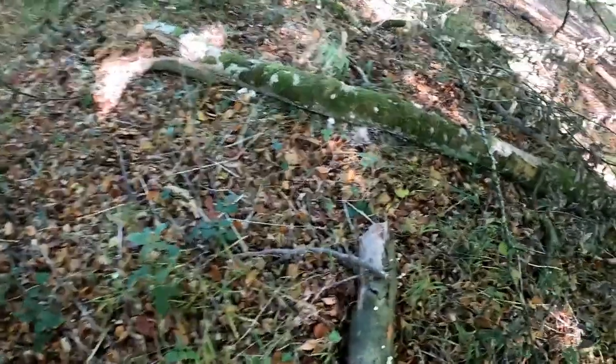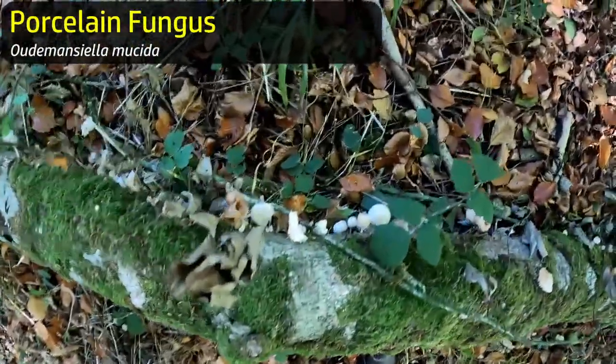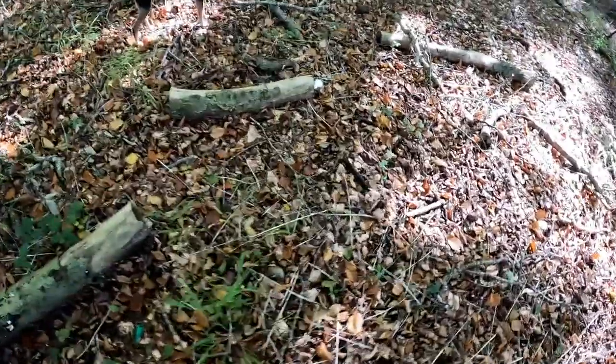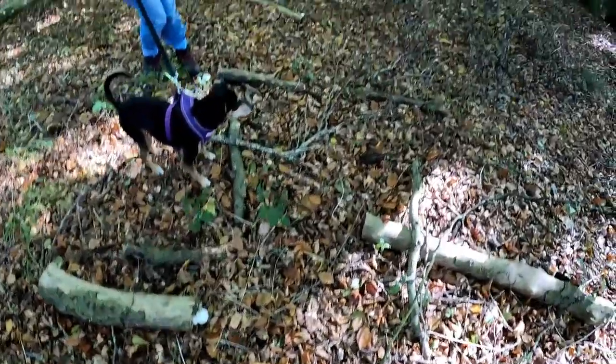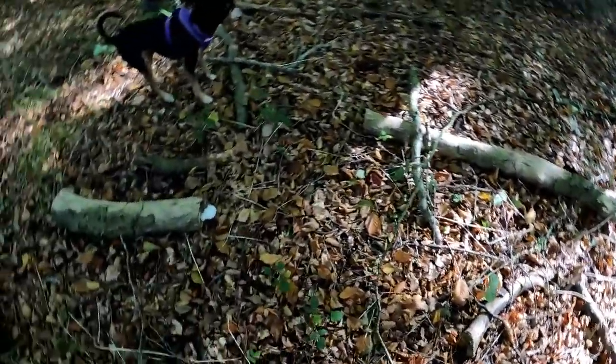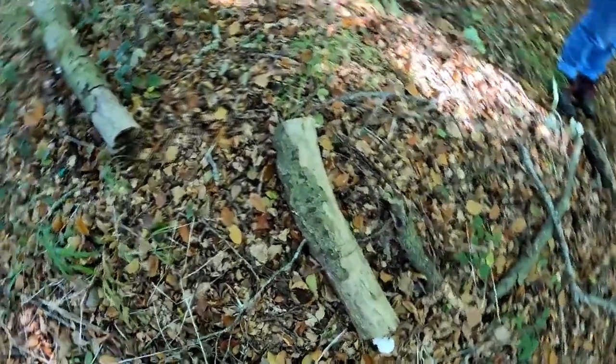Lots more bits of fallen beech here and lots more porcelain fungus, so we'll pick a few nice bits of this. There are some lovely little ones down there - those are too small, but there's one on the end here. On the end of various different pieces of fallen beech we'll pick a bit of porcelain fungus, and that will also go in the dinner.